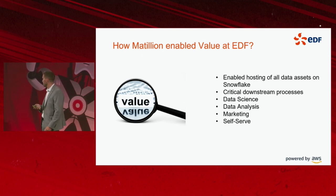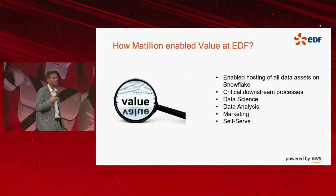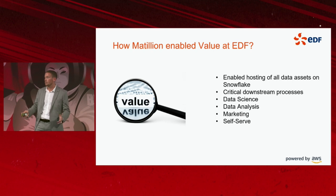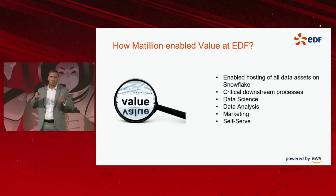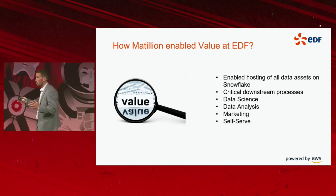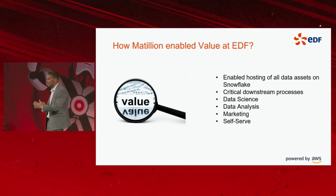That has been a big enablement. Prior to Snowflake and Matillion, that was a lot more cumbersome. The marketing team would have to analyse half a dozen different data sources where customer data was spread across, bring that data together, model it, and make sure it's data quality checked.